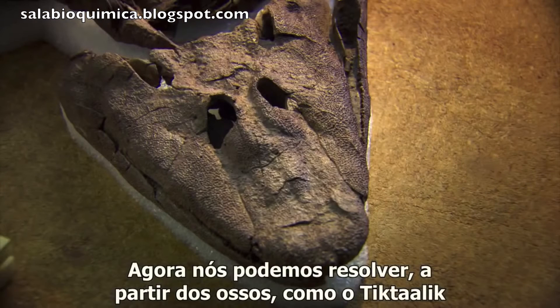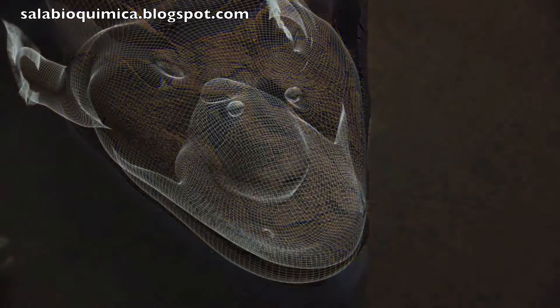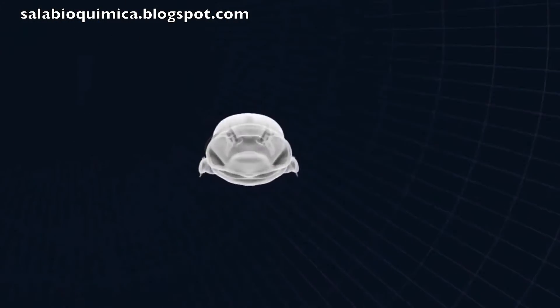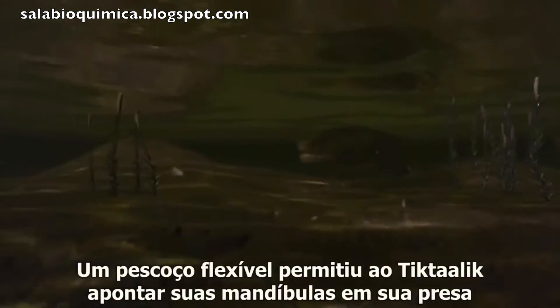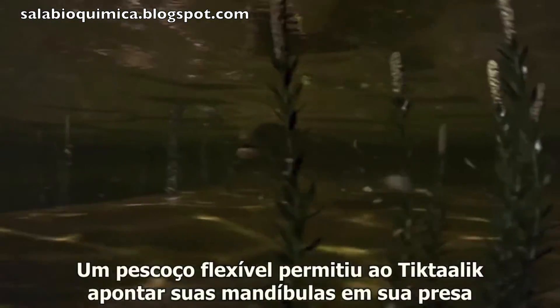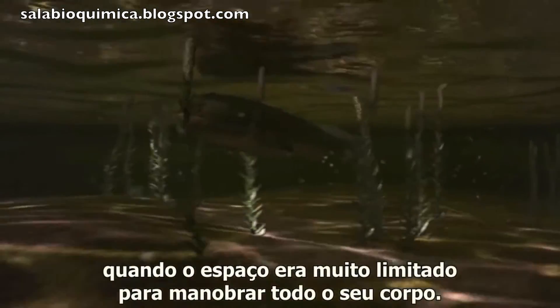We can now work out from its bones how Tiktaalik moved around in those swamps and shallows. In deep water it must have swum like any other fish. A flexible neck allowed Tiktaalik to point its jaws at its prey when space was too cramped to manoeuvre its whole body.